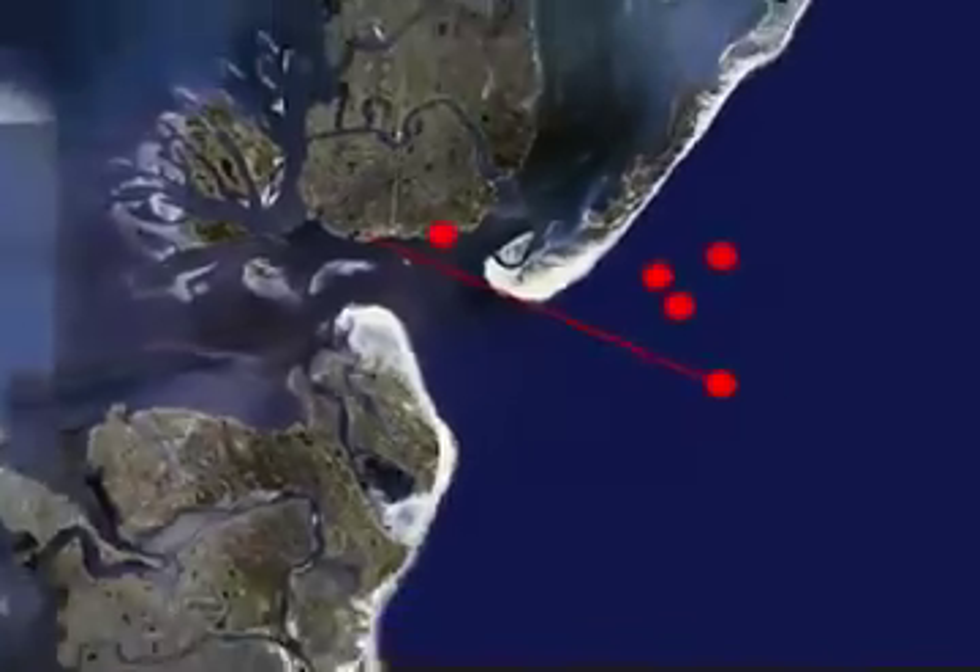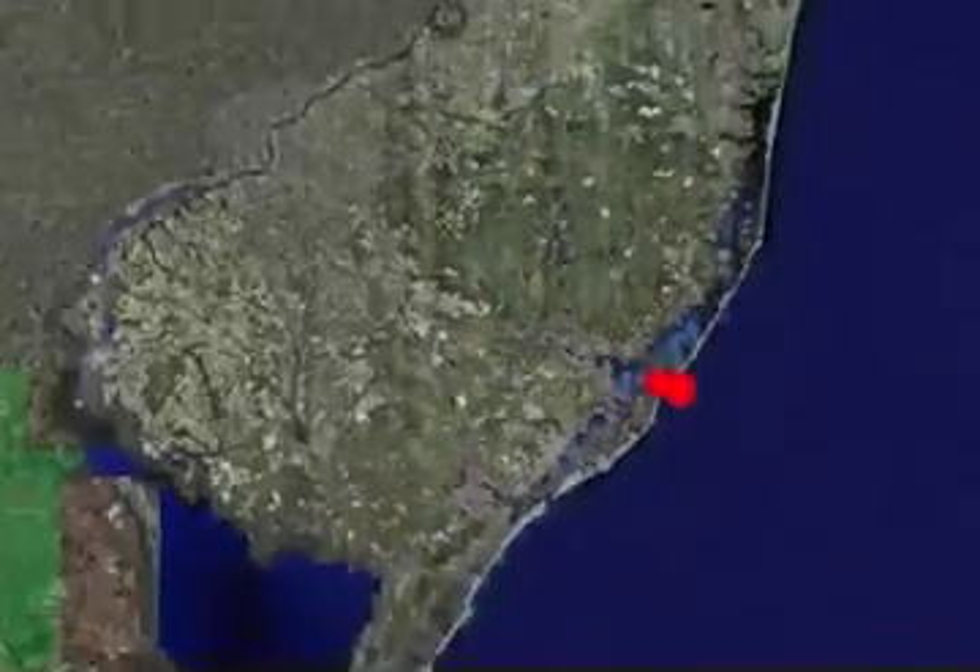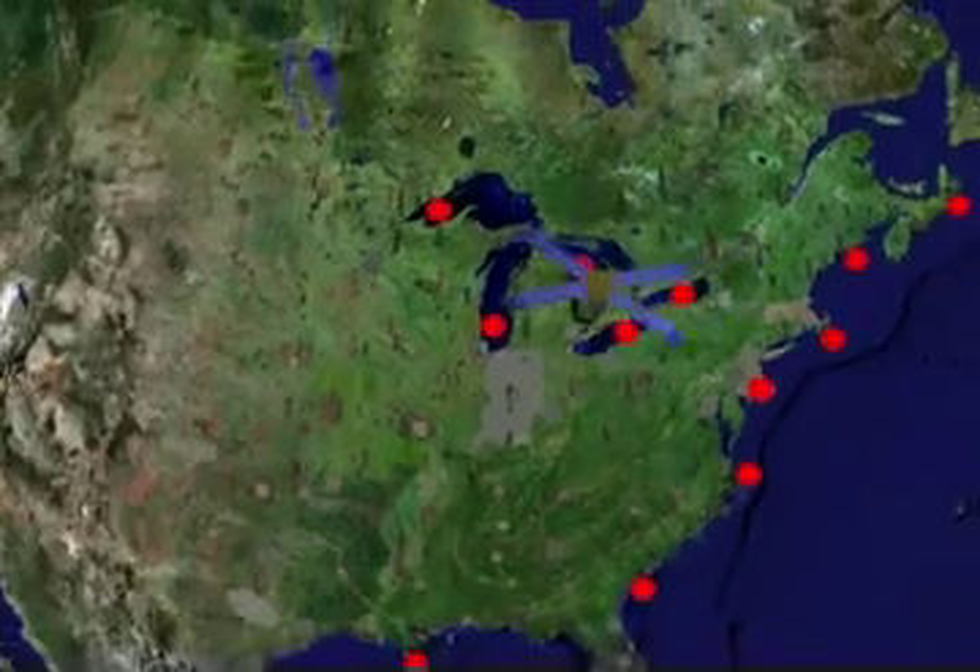A national system of ocean observatories is now emerging along our coast, using similar technologies to answer many different questions.